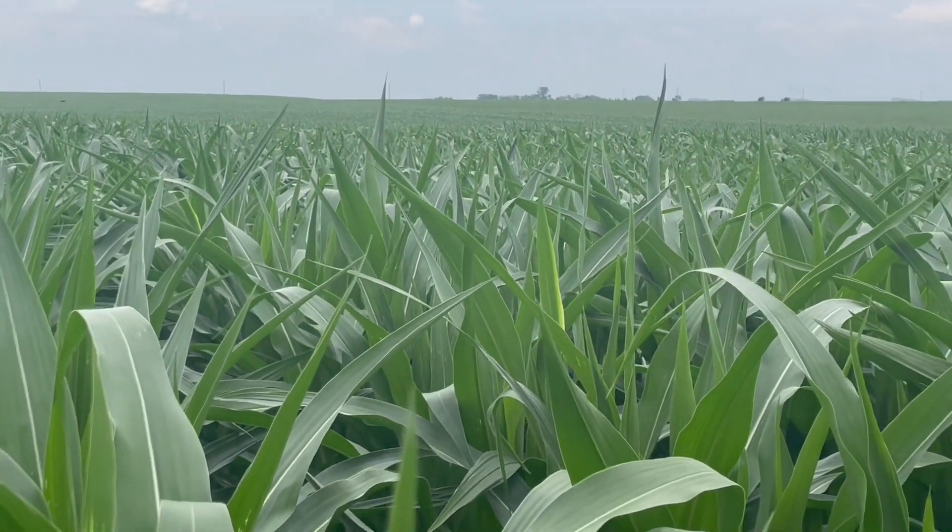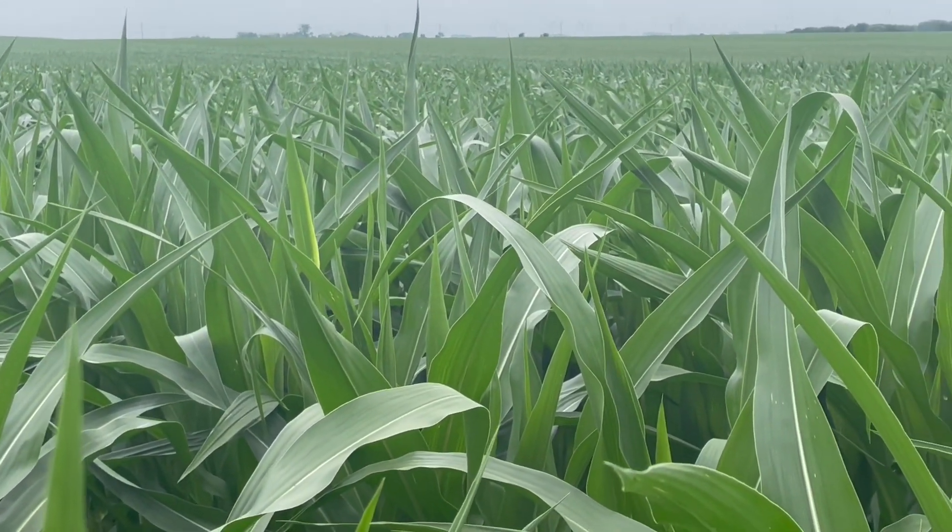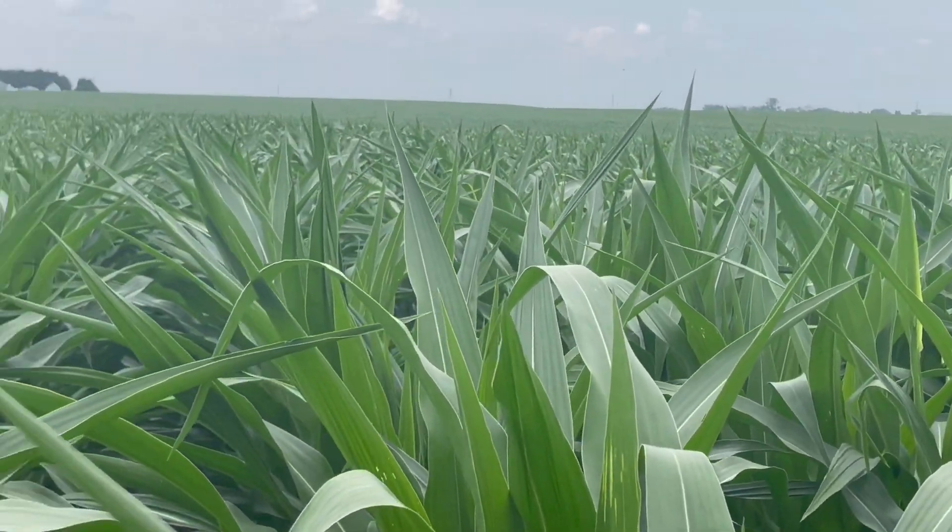So another nice addition to the lineup at the 102-day maturity — DKC 102-28 Rib.